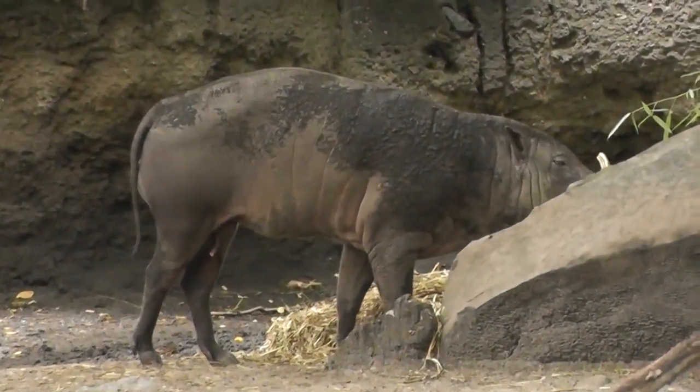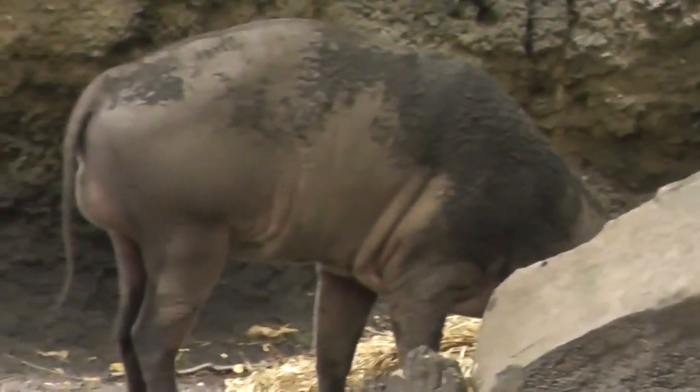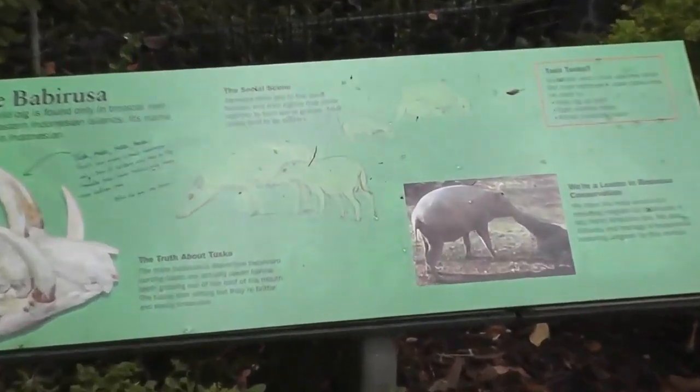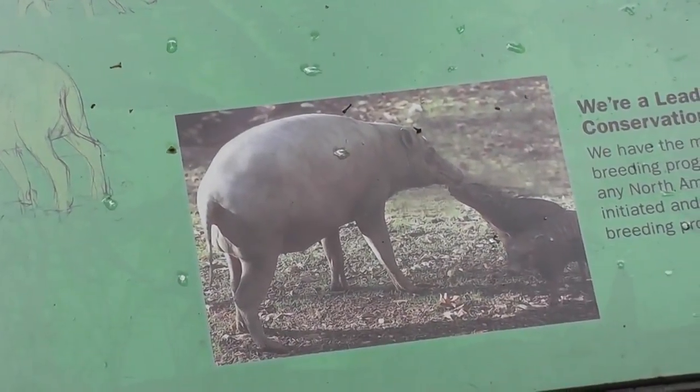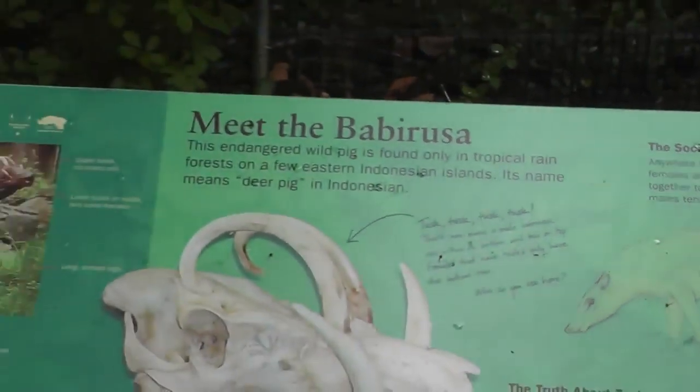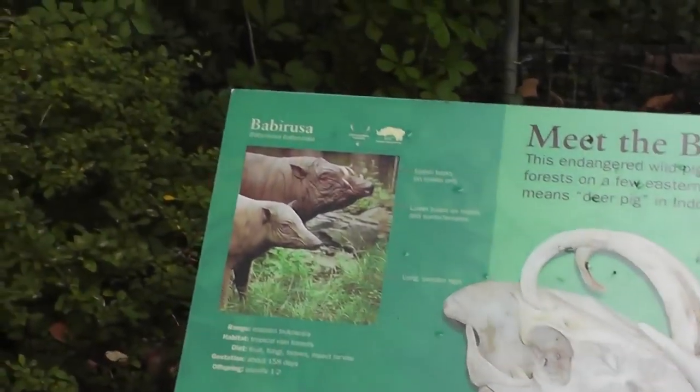So there's the Babarusa, kind of in the hog family. Let's see if we have some more information here — let's back up a little bit and see the sign. The Babarusa is kissing a log or something. There's the range info, and this is the baby. All right, meet the Babarusa and the baby.